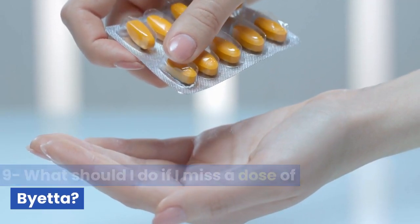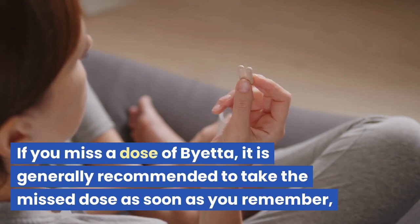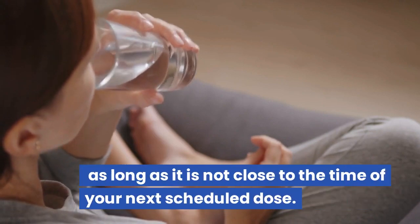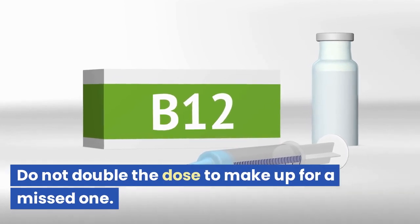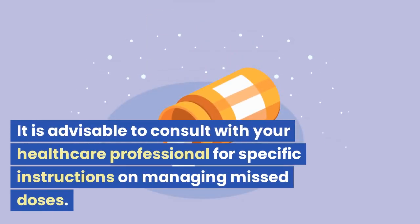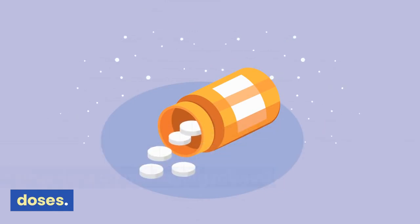What should I do if I miss a dose of Bieta? If you miss a dose, it is generally recommended to take the missed dose as soon as you remember, as long as it is not close to the time of your next scheduled dose. Do not double the dose to make up for a missed one. It is advisable to consult with your healthcare professional for specific instructions on managing missed doses.